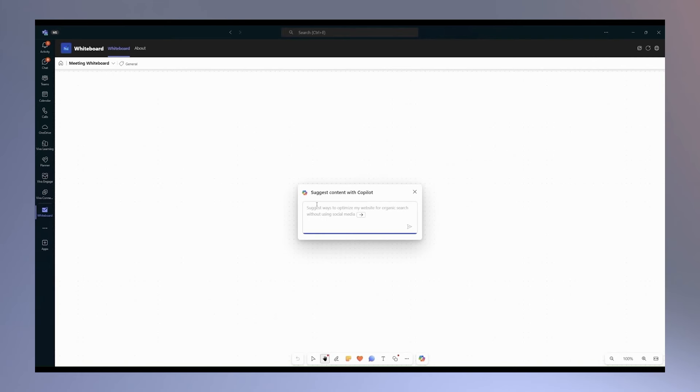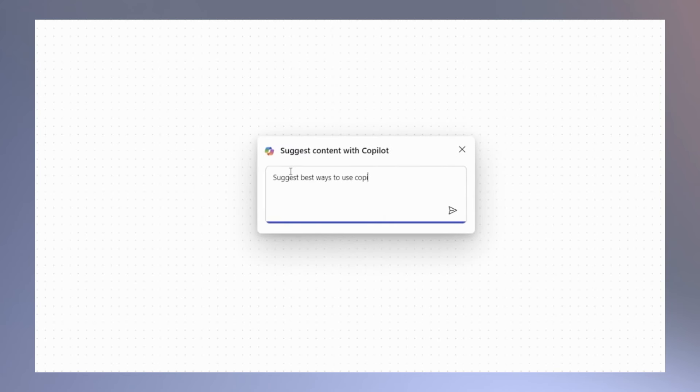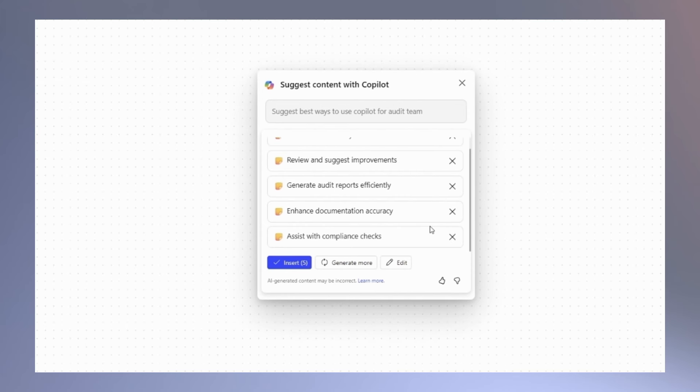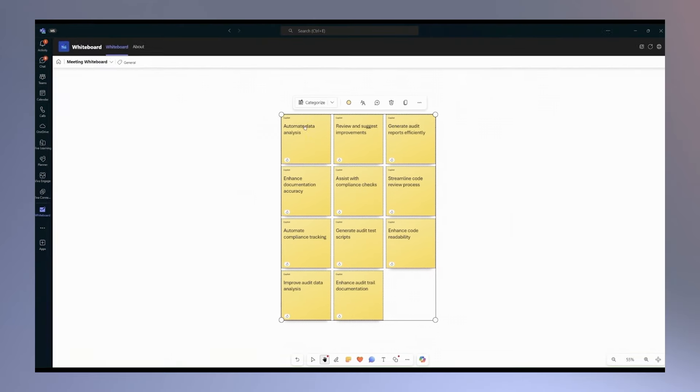Now everyone can get creative with their reporting and not be held back by lack of technical know-how. And speaking of creativity, Copilot is great at helping brainstorm new ideas in Whiteboard. Here, I've entered a prompt to suggest ways the audit team can use Copilot — it generates an extensive list. Once we have all our ideas captured, Copilot can organize them into categories. Kicking off a brainstorming session is such a great use case — you can get past that initial phase where people don't really know what to say.